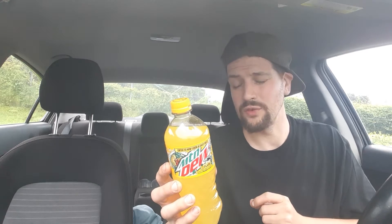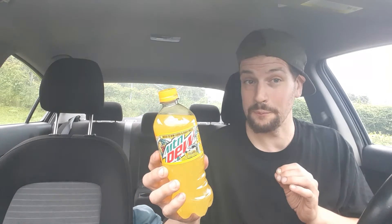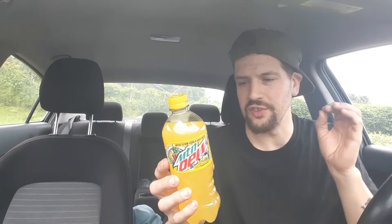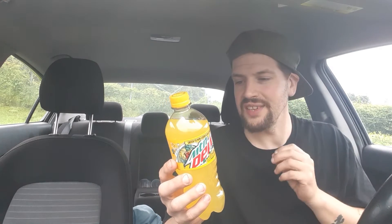Contains zero juice. Nutrition facts: serving size one bottle. Calories is 280. Total fat zero grams. Sodium 90 milligrams, 4%. Total carbs 74 grams, 27%. Total sugars 73 grams — includes 73 grams of added sugars, 147% of your daily sugar intake, one bottle. Protein is zero. Caffeine content: 92 milligrams per 20 fluid ounces.